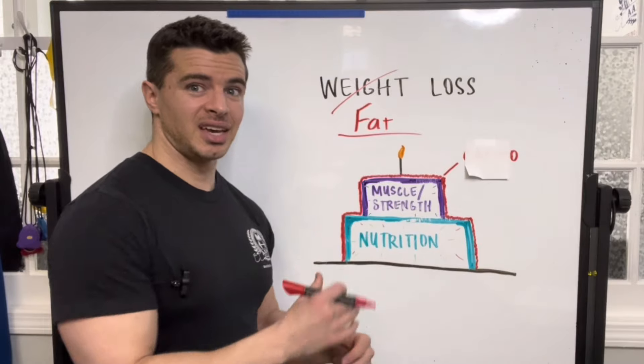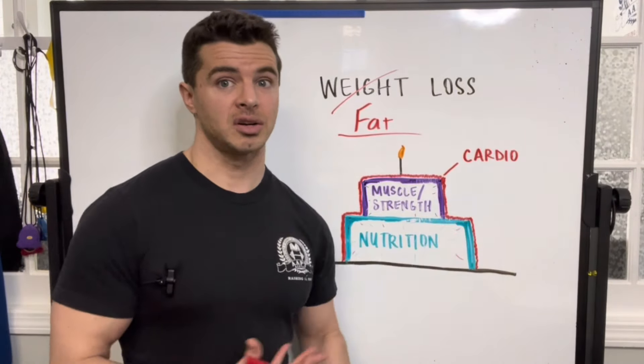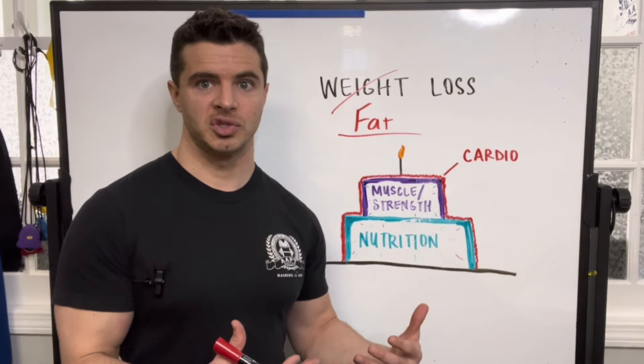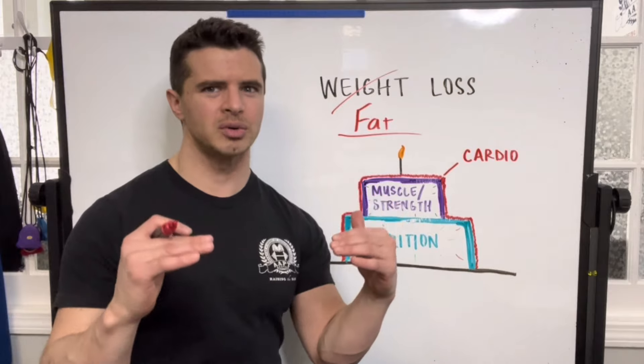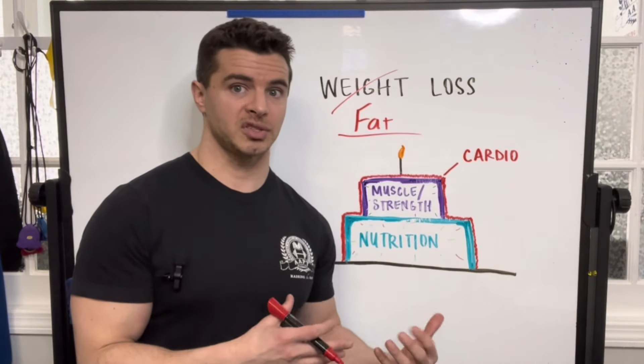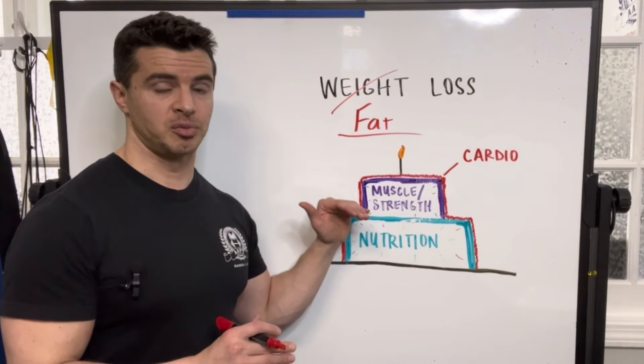The icing on the cake, and maybe least important on our fat loss equation, is cardiovascular work. As you're doing your cardio, you are expending calories, but as soon as you finish, you go relatively back to a baseline. So it's helpful to a small extent for weight loss, but not nearly as much as our nutrition and our strength training to build muscle.